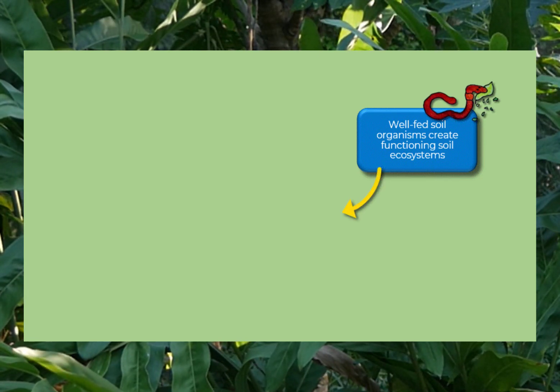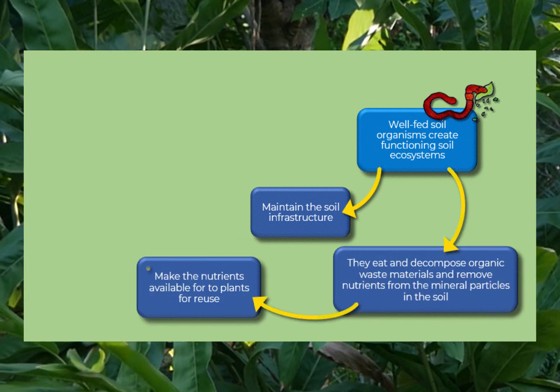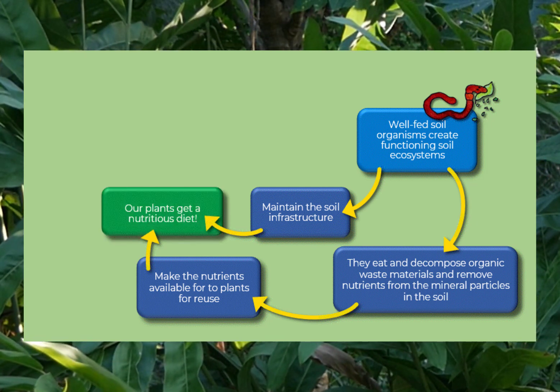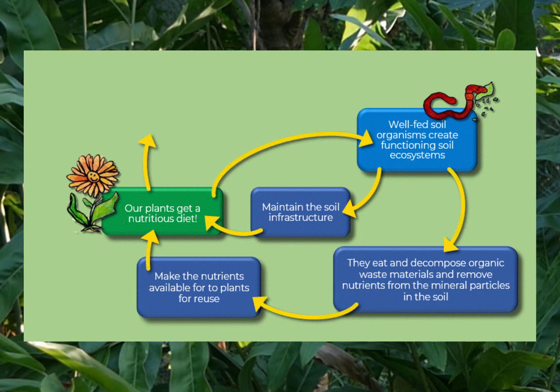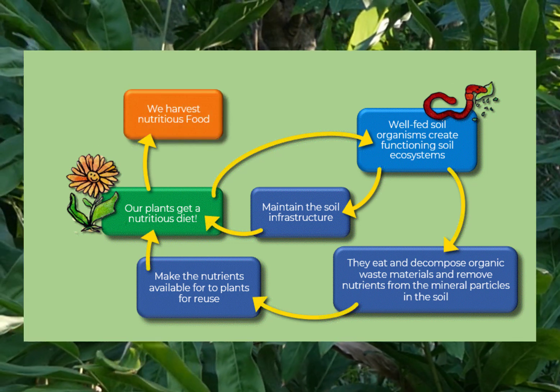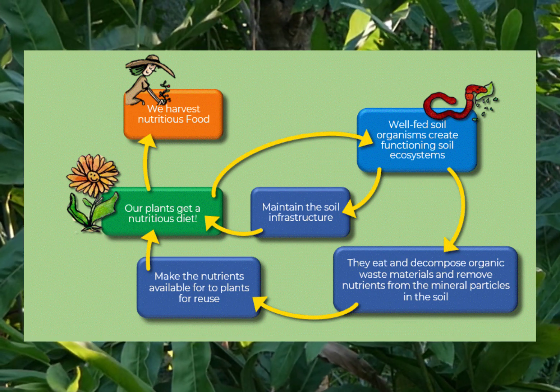Together they recycle nutrients, communicate with plants, and make the required nutrients available to plants for reuse. Their combined expertise is also necessary to control pests and pathogens in soil and to maintain a habitable soil environment. Therefore, we need to build healthy soil communities that maintain functioning ecosystems to grow nutrient-dense food.